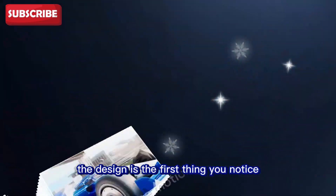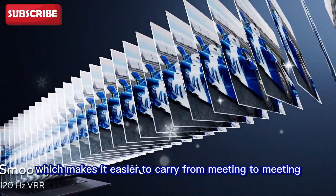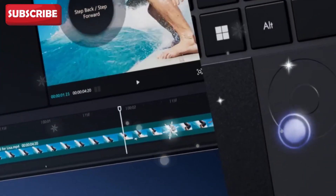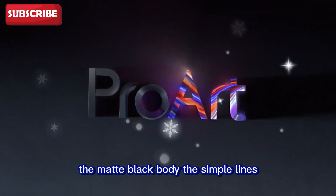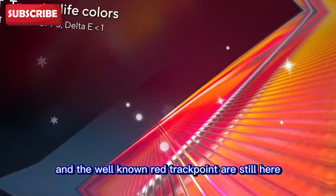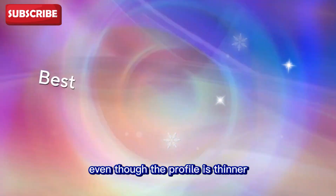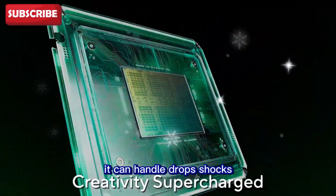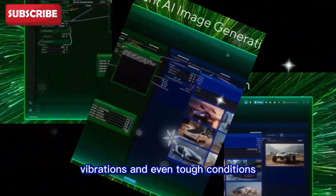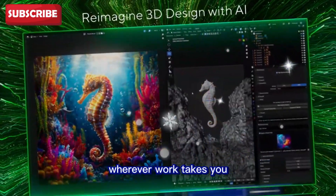The design is the first thing you notice. It is slimmer and lighter than before, which makes it easier to carry from meeting to meeting or on the road, yet it keeps the toughness that ThinkPads are famous for. The matte black body, the simple lines, and the well-known red trackpoint are still here. It looks clean, professional, and understated. Even though the profile is thinner, the laptop passes military-grade durability tests. It can handle drops, shocks, vibrations, and even tough conditions. This is a workstation made to travel with you wherever work takes you.